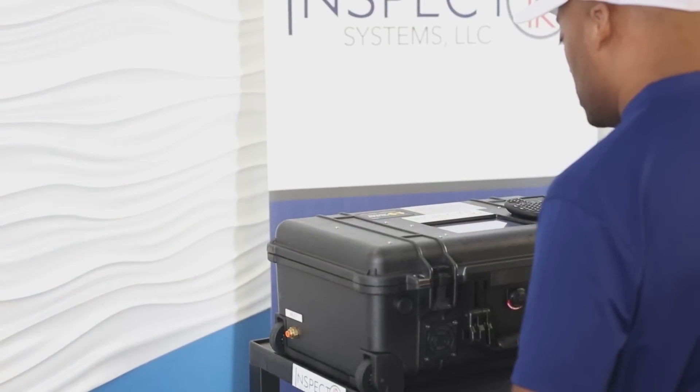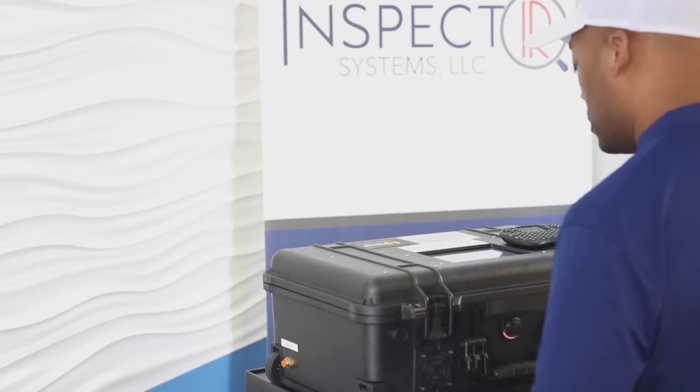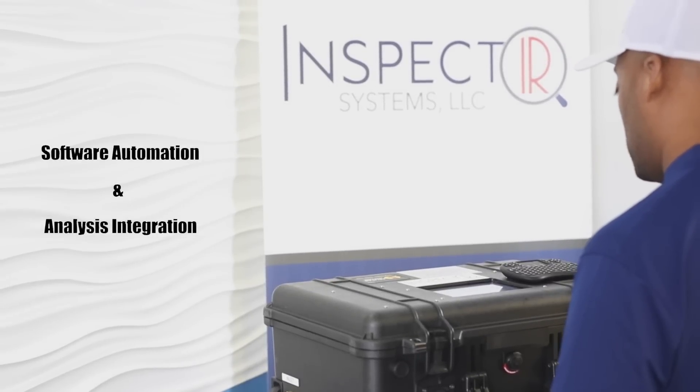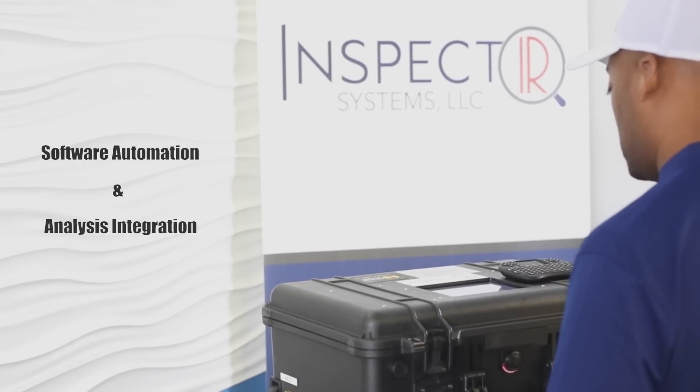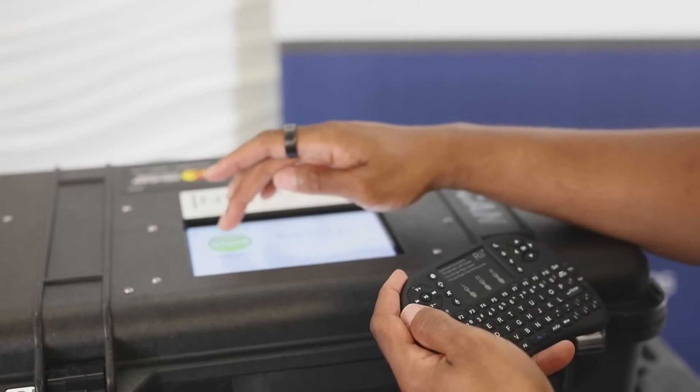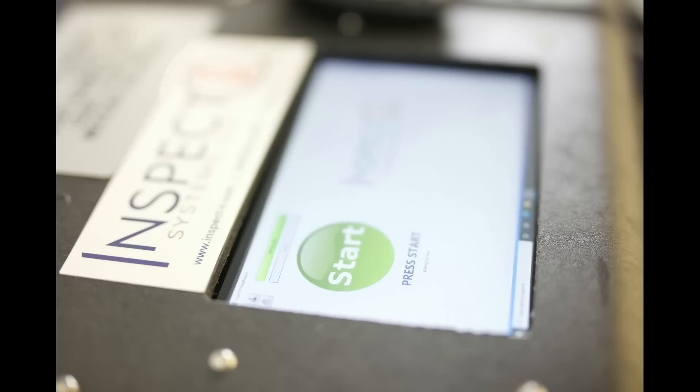We're taking a very different look at COVID screening. Our procedure integrates software automation and analysis to create a process so straightforward that clinical professionals are not required to administer this screen. As the subject to be screened sits comfortably, the administrator presses a large green start button prominently displayed on a convenient and easily sanitized integrated touch screen.